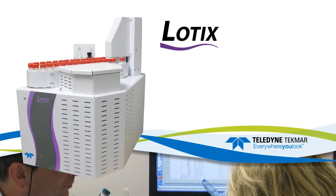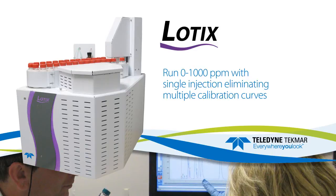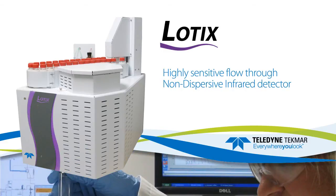The Lodix TOC Analyzer features no syringe drives or seven port valves, the ability to run zero to one thousand parts per million with a single 0.5 milliliter injection volume, virtually eliminating the need for multiple calibration curves, and a totally new and highly sensitive flow-through NDIR detector.